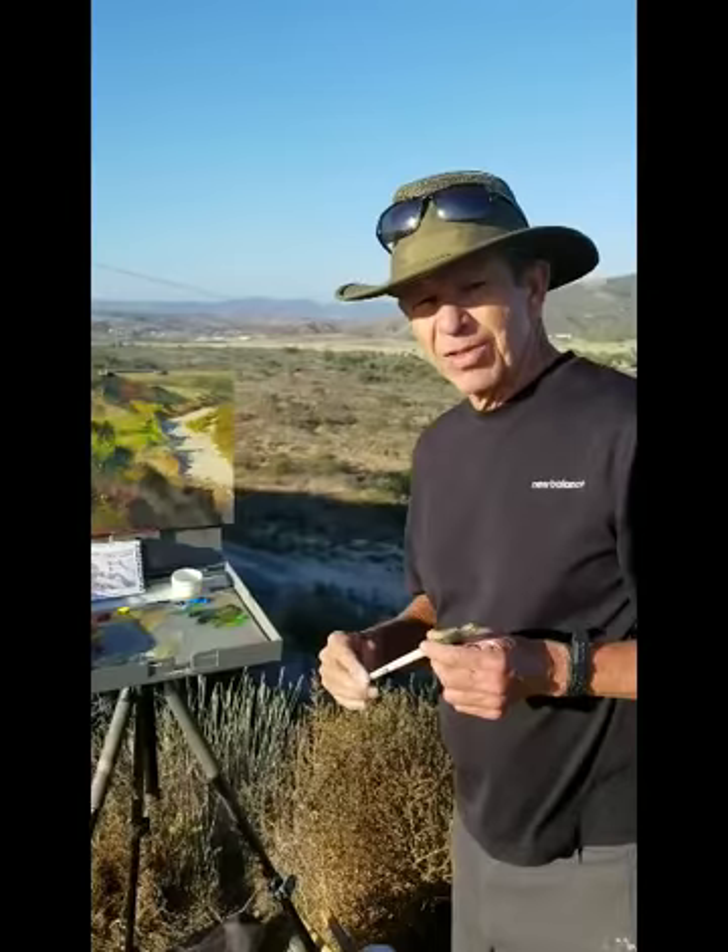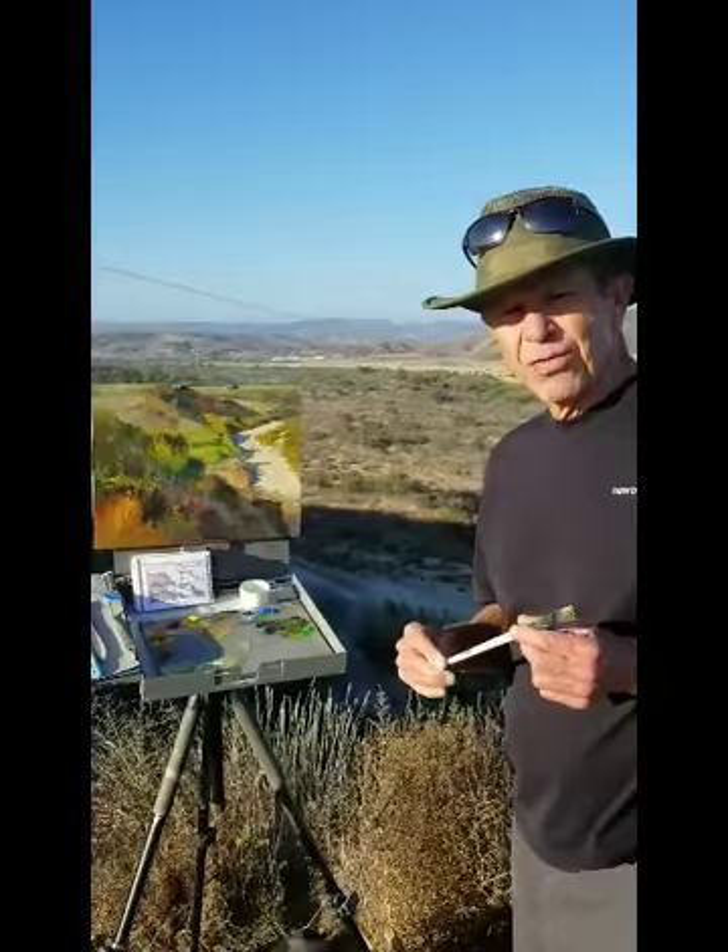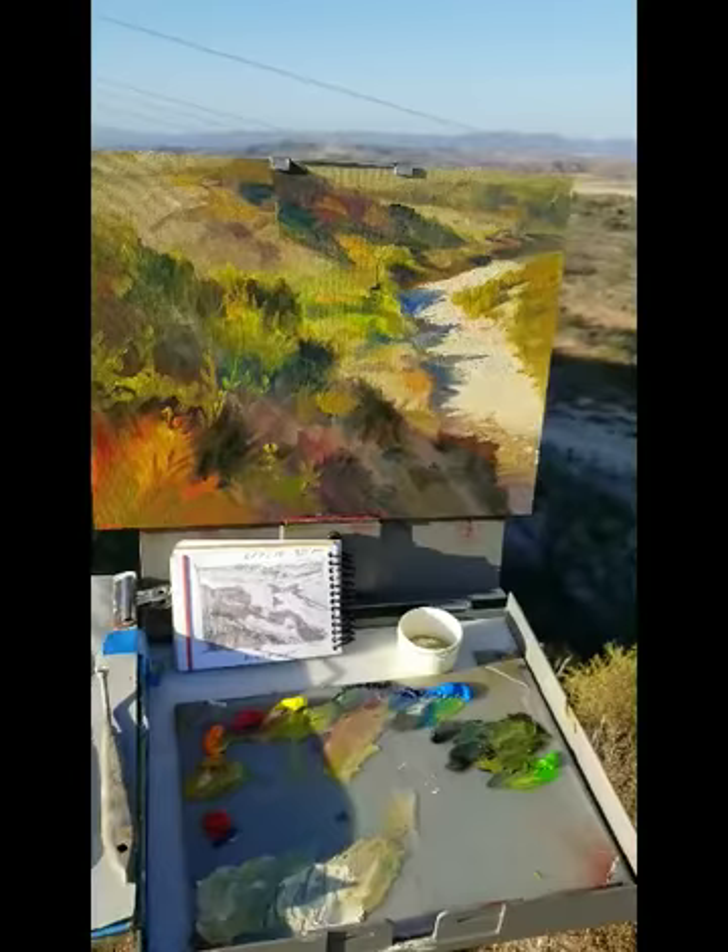The painting is abstract, as you can see, even in its finished state. That's because I believe that abstraction is really important to making a design, as opposed to copying what's actually there. I had a great time doing this painting today.